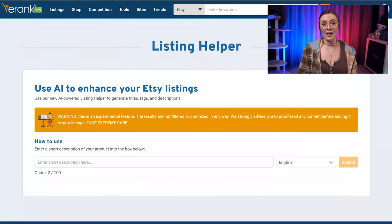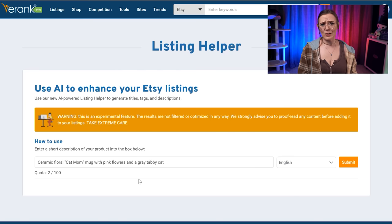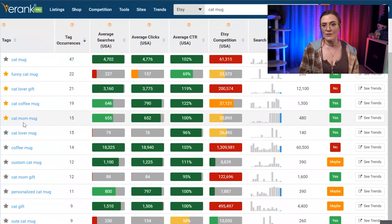To use the tool, we first want to type in a brief description of what we're selling. In this case, let's pretend that we are selling a ceramic floral cat mom mug with pink flowers and a gray tabby cat. You'll want to be as specific as possible, making sure that all details and major keywords you want to include are in this description. I recommend using the keyword tool to find a few good keyword ideas to use when crafting this prompt, just to make sure that you're using the very best keywords in your request. For more details on how to do in-depth keyword research, click up here to get my free Etsy SEO toolbox, which is full of training videos and a short SEO mini course.